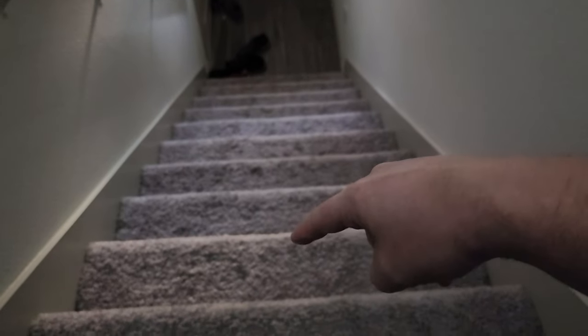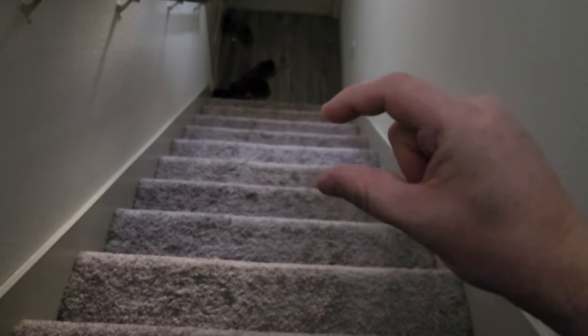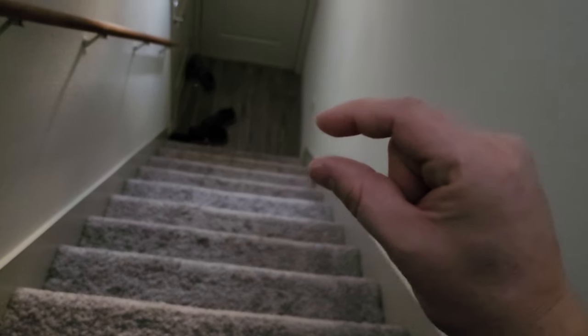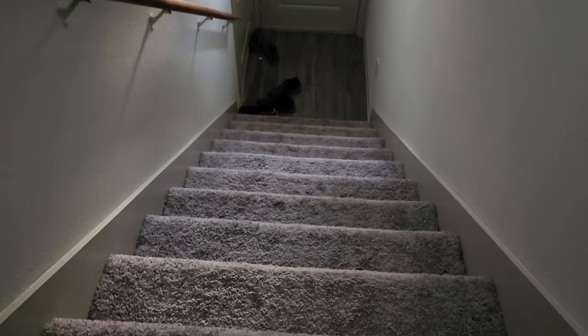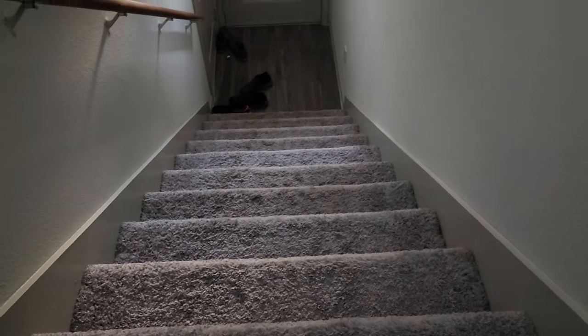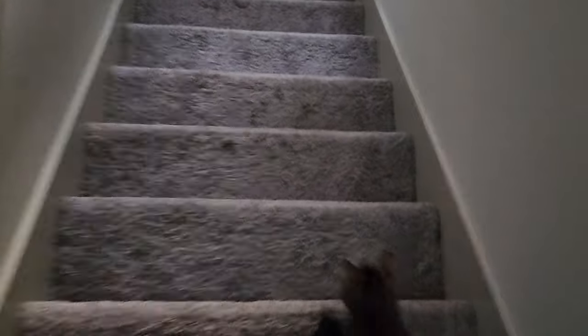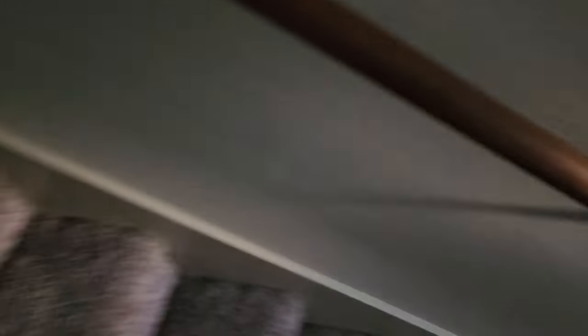But as the maintenance guy went to leave, I told him: by the way, on these stairs right here, I have what feel like nails or screws popping up at least a quarter of an inch. You can't see it because of the nap of the carpet, but they're there. And this is not the smallest set of stairs — it's not the biggest, but it's definitely not the smallest.